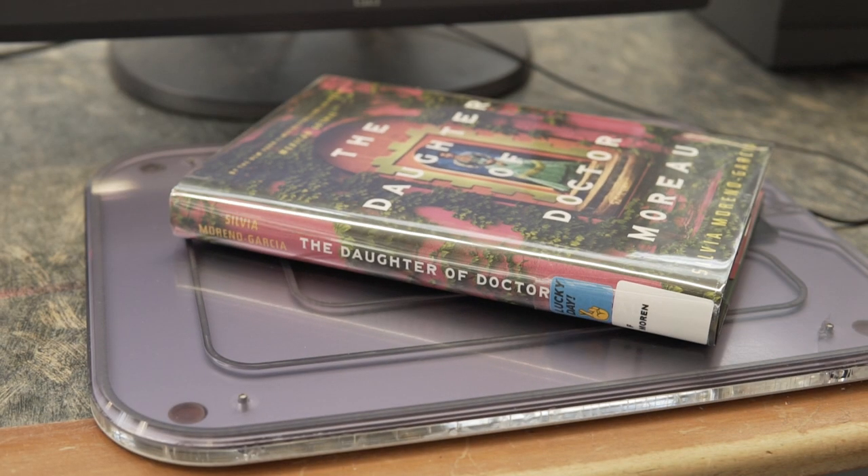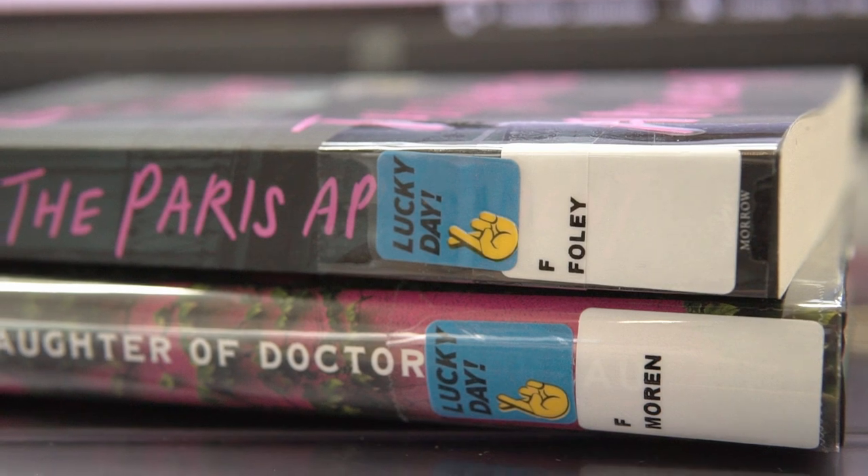These are shorter loan period items with no holds or renewals, so the chance of them coming back to the shelf and being available for you is high. You may even find a copy of something you're eager to read and are far down the holds list. In that case, it's your Lucky Day.